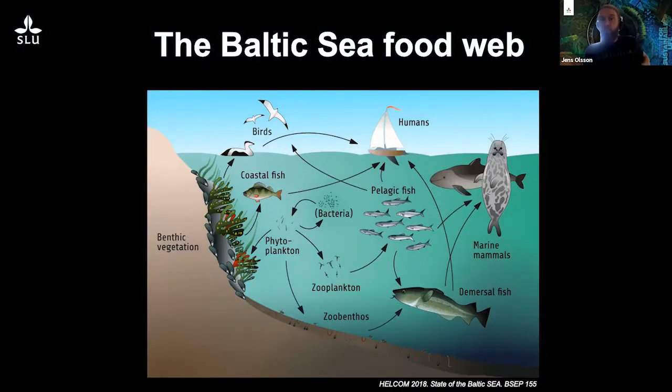The Baltic Sea food webs, in short, look like this. We have top predators — apex predators such as harbour porpoise, marine mammals, seals, birds, and humans. We have pelagic, coastal, and benthic fish, zooplankton, phytoplankton, and bacteria. And I will focus my talk on the coastal part of this food web.